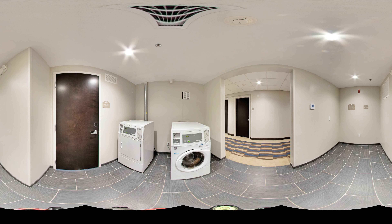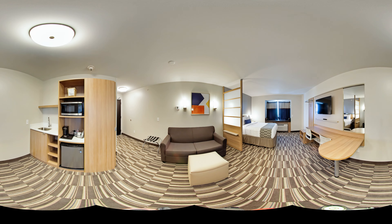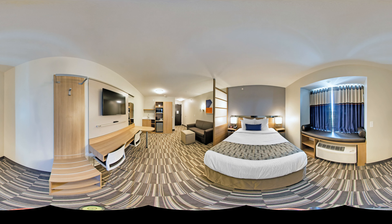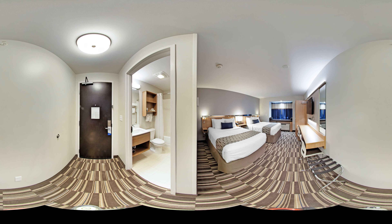Every stay comes with access to our daily hot breakfast buffet, saline swimming pool, fitness center, and guest laundry options. The hotel also features power hookups for boats and an on-site meeting space that is perfect for small get-togethers. Our suites provide the perfect home-away-from-home experience with ample workspace, as well as a wet bar-styled kitchenette.